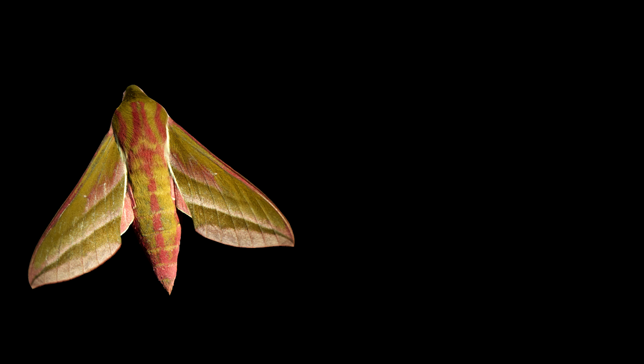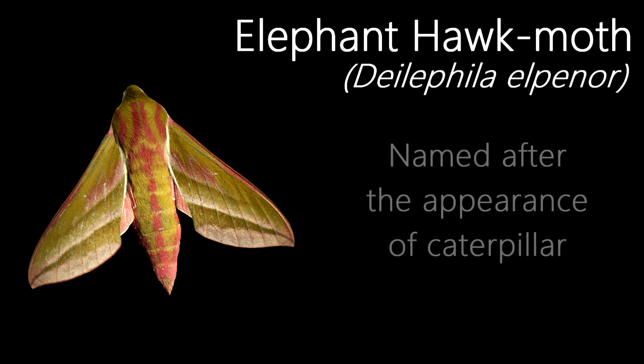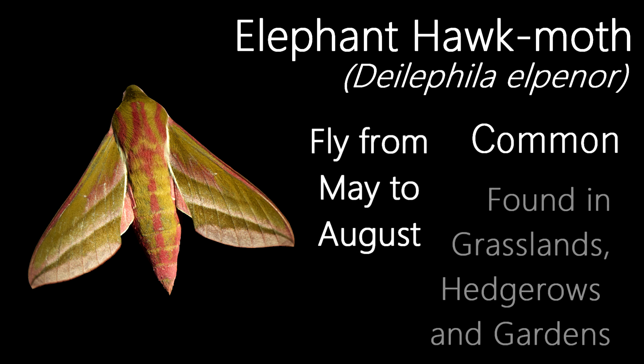This moth surprises a lot of people when they first see it. It's the best example that moths can be just as colourful and beautiful as butterflies. In fact, it's the species that first got me interested in learning about moths. This is an Elephant Hawk Moth. Their name comes from their caterpillars, which resemble an elephant's trunk. With an unexpected colour combination of pink and green, this is a bright and vibrant species, common throughout the UK, where it flies in a wide variety of habitats such as rough grassland, hedgerows, gardens, woodland and sand dunes.